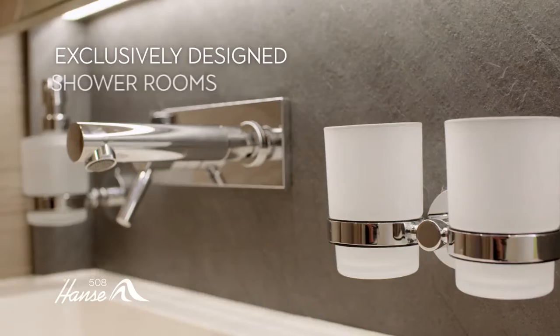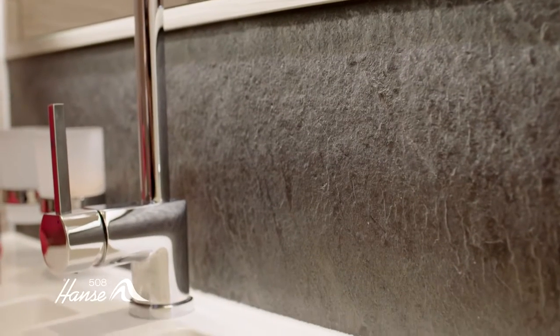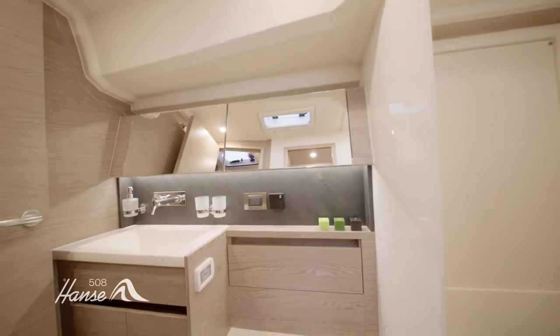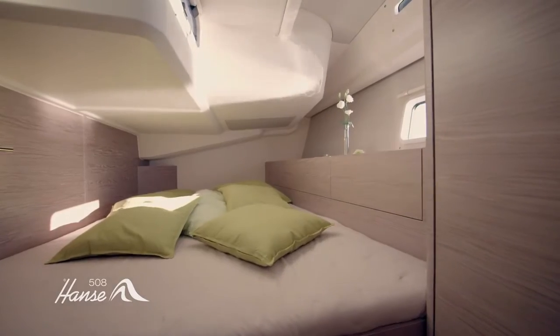Naturally the shower rooms are designer, with real slate, exclusively designed basins and purist fittings — you can really spoil yourself. Children and guests enjoy the same level of luxury in the two spacious double cabins aft, both with the option of ensuite shower rooms.